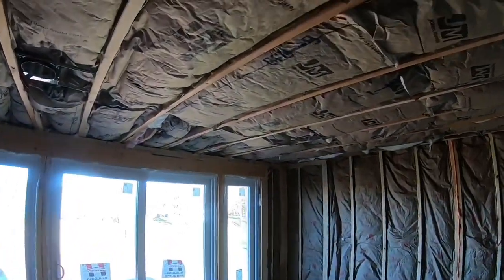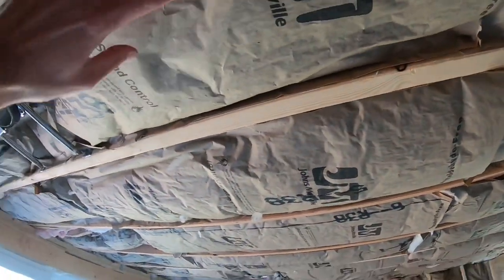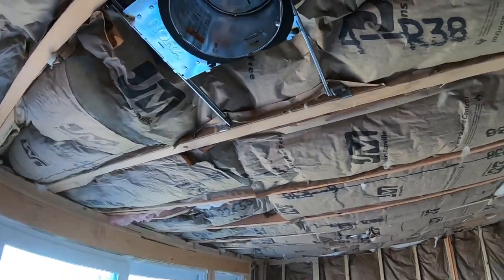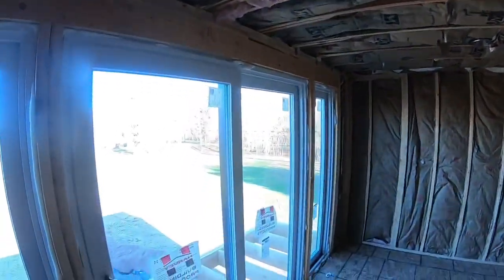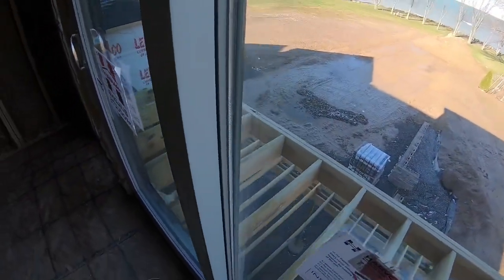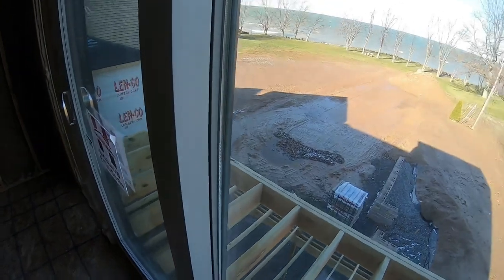You can see we've insulated here — we just went through the insulation inspection. We've got our recessed lights that we're putting in here, and we've got a cantilevered deck out here that looks out onto the lake.